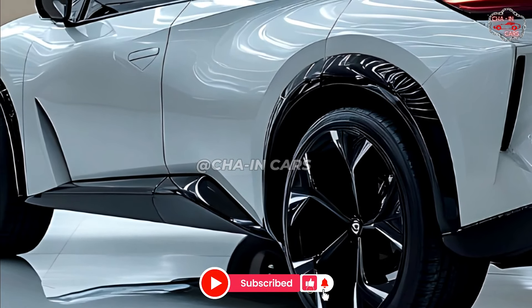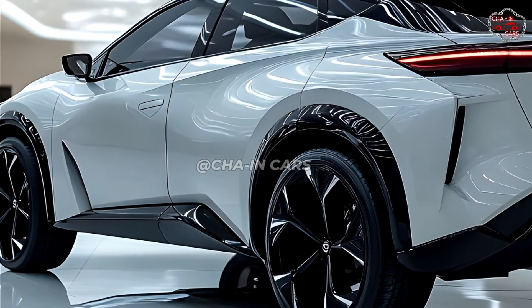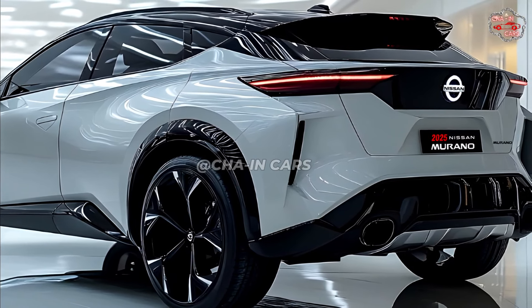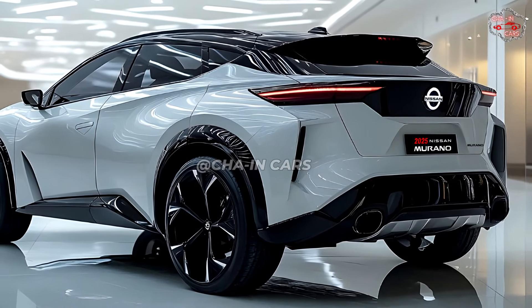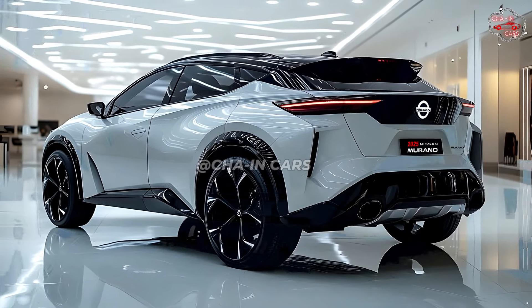Among the various options are a normally aspirated V6 engine, a hybrid electric system, a turbocharged four-cylinder engine, and a plug-in hybrid system. Nissan could provide several powertrain options across numerous Murano model levels by 2025. The base model might have a naturally aspirated V6 engine, while more upscale trim levels could feature a hybrid or plug-in hybrid powertrain.